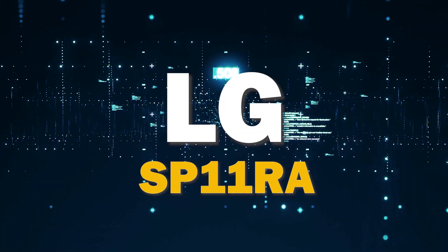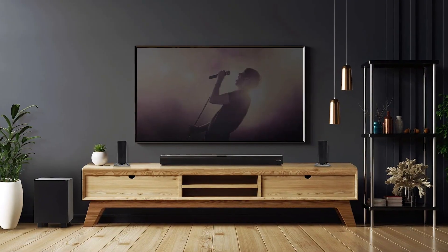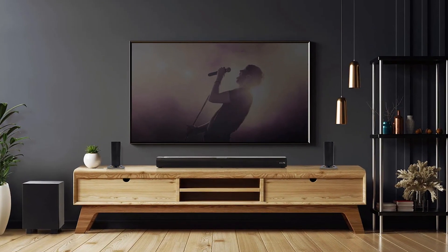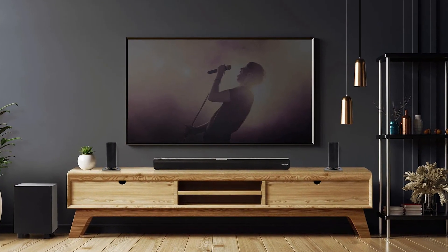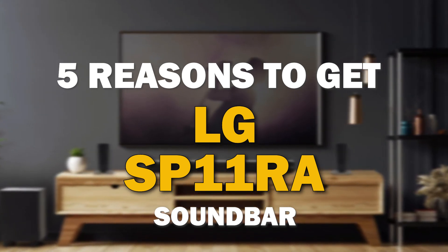If you're in the market for a soundbar, the LG SP11RA is a great choice. It offers some major benefits that make it stand out from the competition. I'm going to give you five reasons why this might be the best soundbar for you.